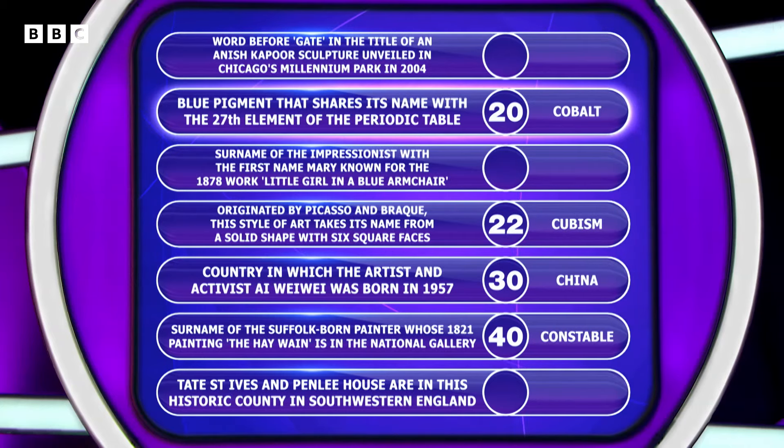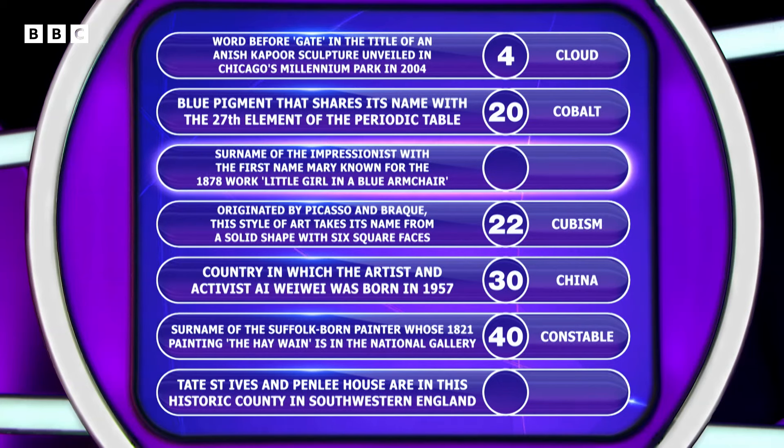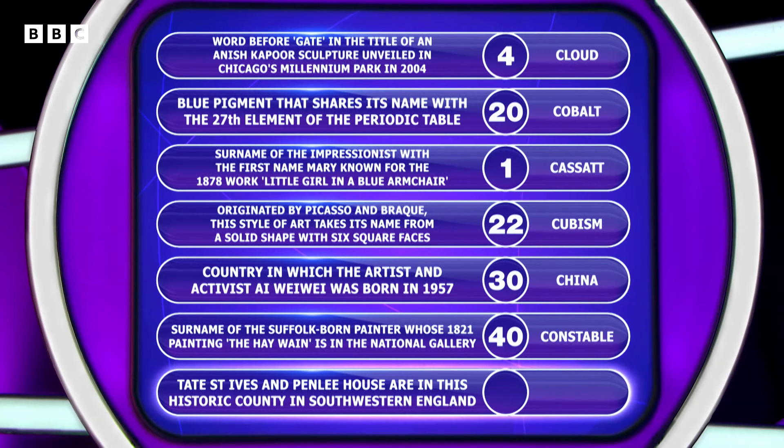20 points for cobalt. Now, the word before 'gate' in that Anish Kapoor sculpture is Cloud. Cloud Gate — very well done if you said that, we would have scored four. The surname of the Impressionist? Mary Cassatt — one point for that. Well done if you said that. And Cornwall down the bottom there — would have scored you 49 points, though.